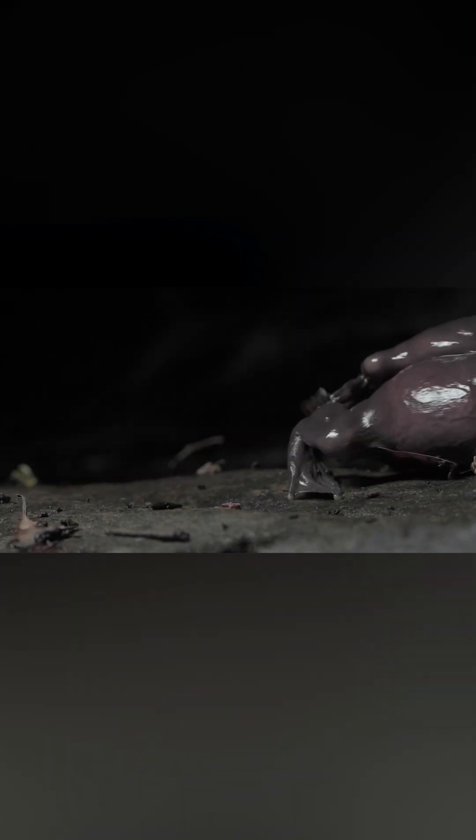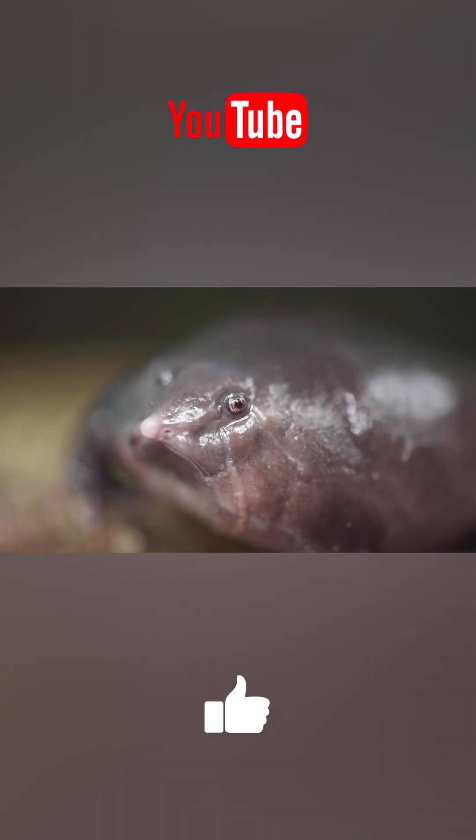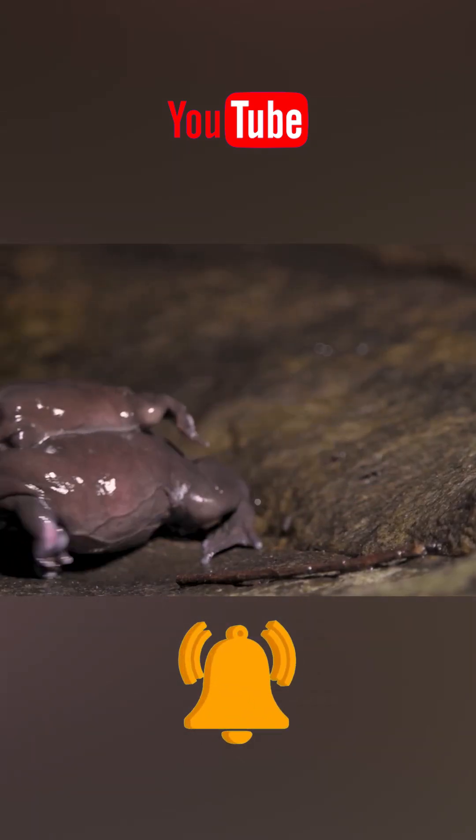The purple frog spends most of its life underground and only emerges on the surface for just two weeks a year during the monsoons for breeding. Its inconspicuous lifestyle has long hidden its existence from biologists, and the official discovery and classification of this species only occurred in 2003.